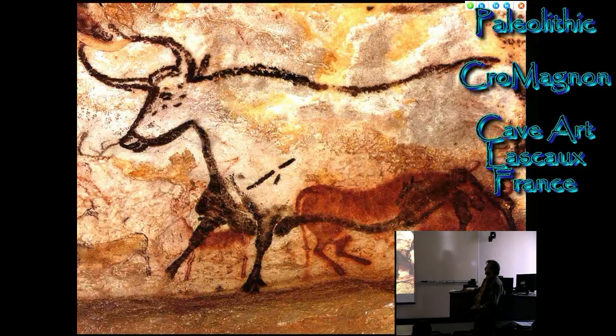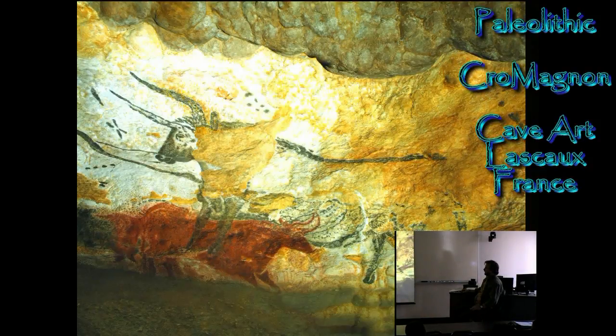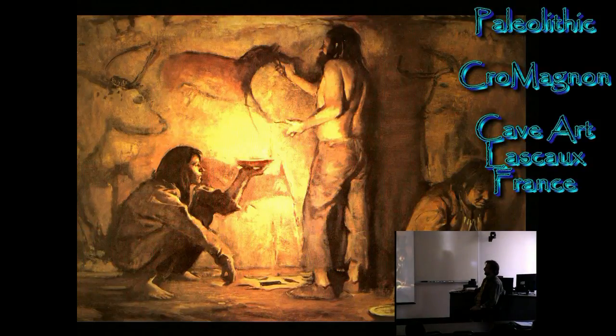If you go to Lascaux you can't see the original cave, because the change in humidity caused by tourists has actually caused it to begin to be destroyed. So they've created a replica that you go through. They also excavated the floor of the cave at Lascaux and found crayons used by the Ice Age artists — not Crayola crayons, but a mass of wax and animal fat mixed with different types of ochres, powdered rock, yielding yellows, reds, and blacks. They would use it to just outline the images.